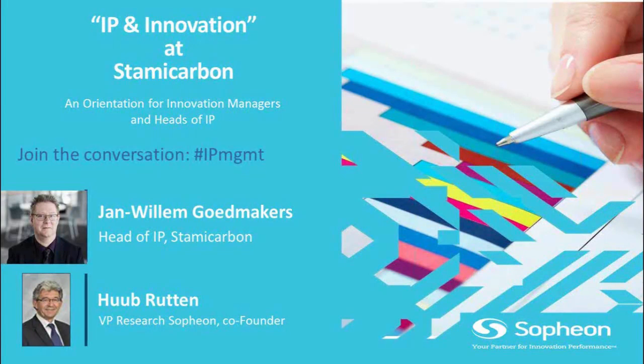Welcome to this webinar, the SOFION webinar of today. It is a webinar about how innovation intertwines with intellectual property management.